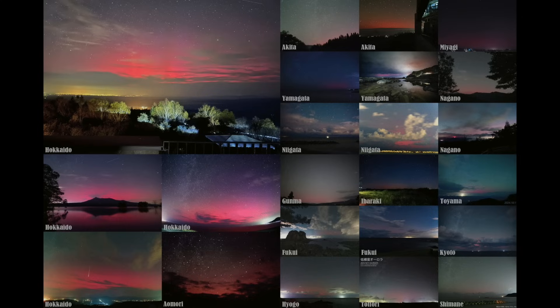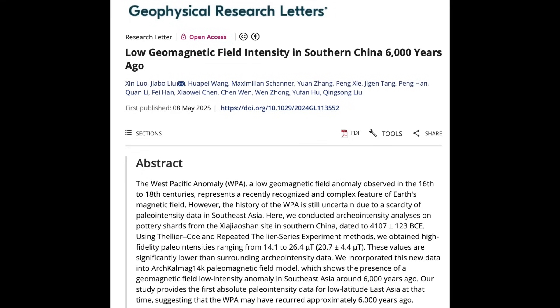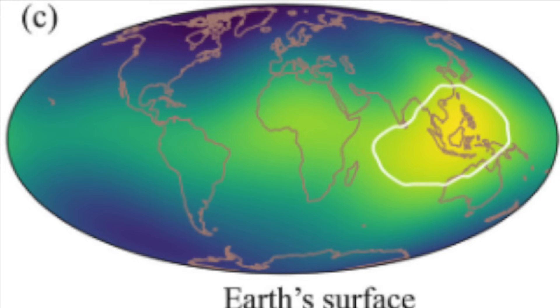Last but not least, the top story today is the detail we're getting about the last disaster: the Tianchi event, the Noah event. Welcome to the West Pacific anomaly — just like the South Atlantic anomaly is astride the new pole position we expect in South America, the West Pacific weak anomaly is right next to where the magnetic poles are on a collision course.